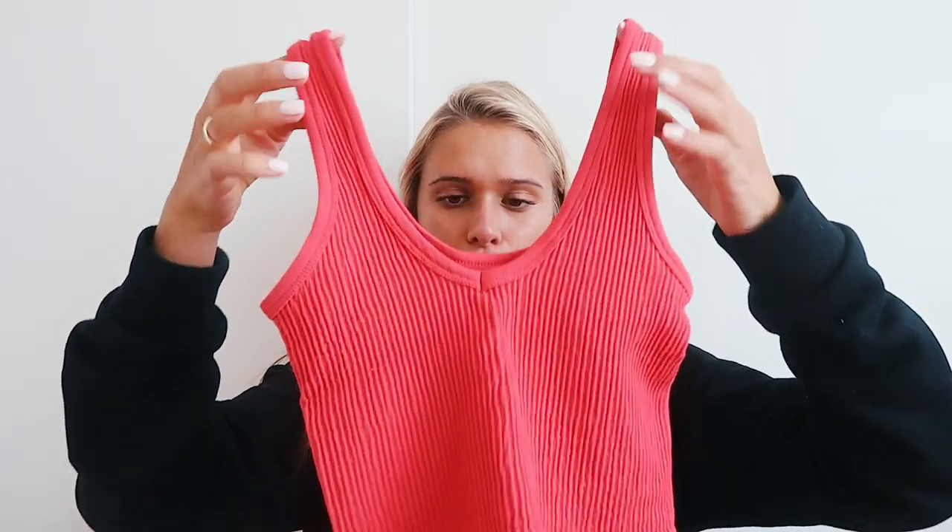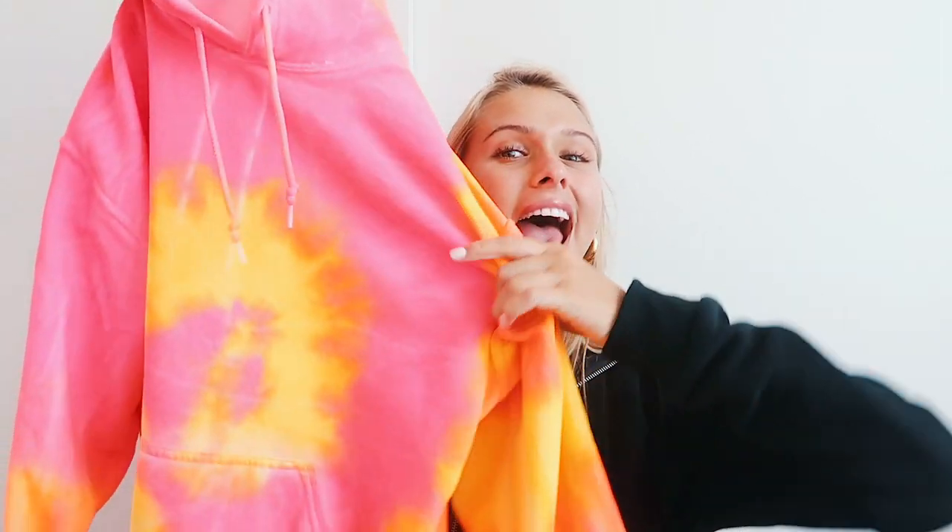Last but not least, the sweatshirt I have gotten the most questions about ever on my whole YouTube channel and Instagram — this tie-dye sweatshirt. It is an orange, yellow, and pink tie-dye sweatshirt. Everyone has been asking me where it's from, and it is from Urban Outfitters. I got it in a size medium so it could be a little big — I wish I got a large. When you guys order it, try to get it in a large or a medium. I absolutely love this sweatshirt, it just makes me so happy. I love tie-dye right now and these colors are my favorites.